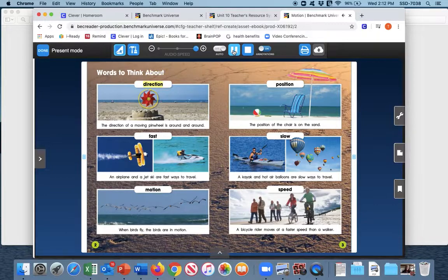Words to think about: Direction — the direction of a moving pinwheel is around and around. Fast — an airplane and a jet ski are fast ways to travel. Motion — when birds fly, the birds are in motion. Position — the position of the chair is on the sand. Slow — a kayak and hot air balloons are slow ways to travel. Speed — a bicycle rider moves at a faster speed than a walker. So just real quick, take a look at these pictures one more time. We have direction, fast, motion, position, slow, and speed. All of these have to do with motion.